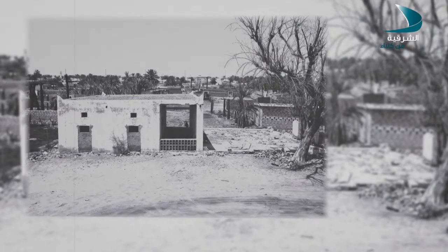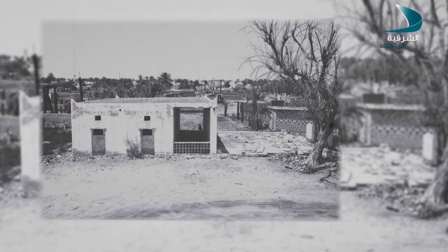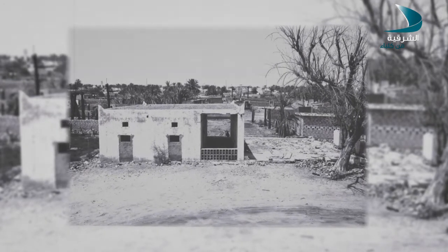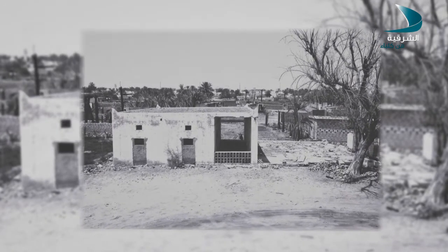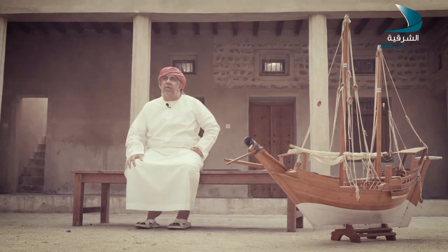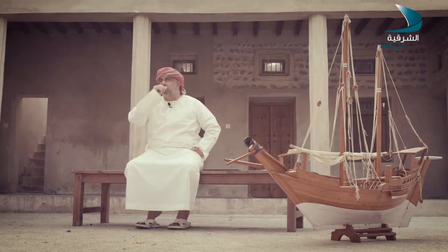أتكلم عن ذكرياتي في بيتنا. كان بيتنا في منطقة شرق، بُني تقريباً للمرة الثالثة. البيت صار له ثلاث مرات، آخرها سنة 1950. بناه الوالد، جاب عمال من خارج الدولة - أنا مثل ما سمعت - عن طريق الأبوام والسفر جاب العمال وبدأوا بناء البيت. البيت يتكون من دورين: الدور اللي تحت شتوي، والدور اللي فوق صيفي.